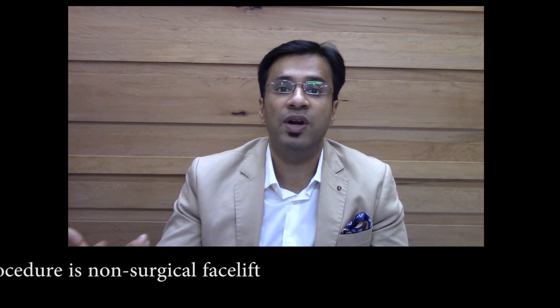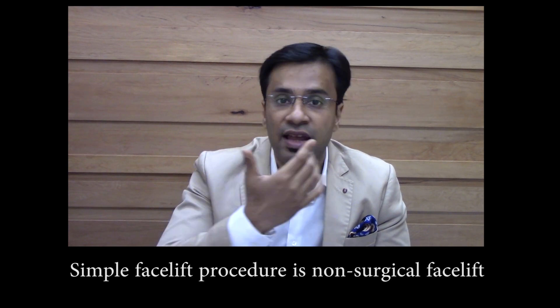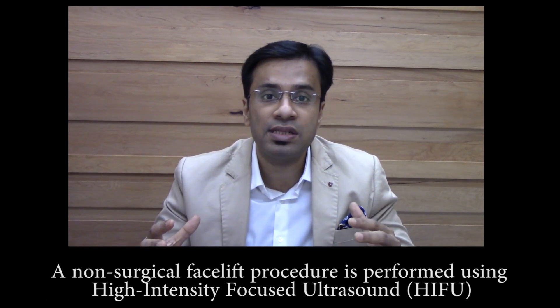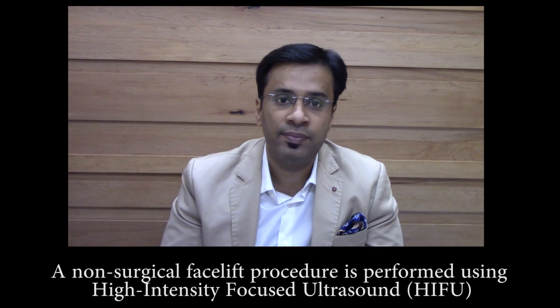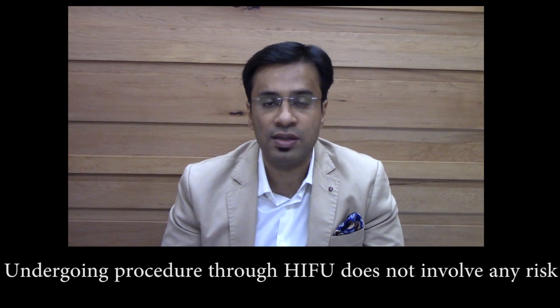The other type of non-surgical facelift is called a liquid facelift. Liquid facelifts are performed with injectables like fillers and Botox, which raise your face by injecting normal, natural substances below your skin. The effects of both the HIFU and the liquid facelift last approximately 18 to 24 months.